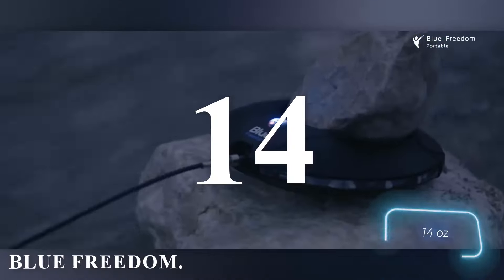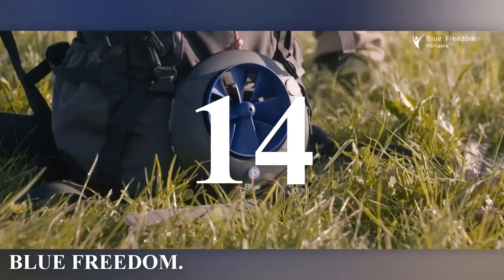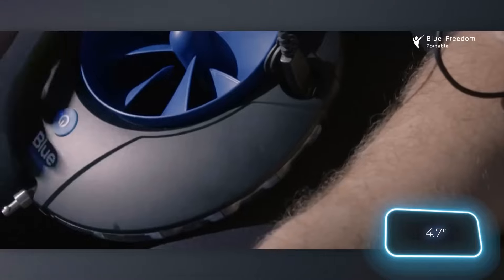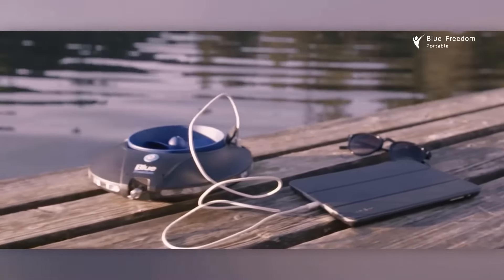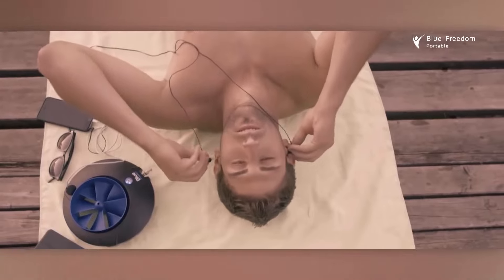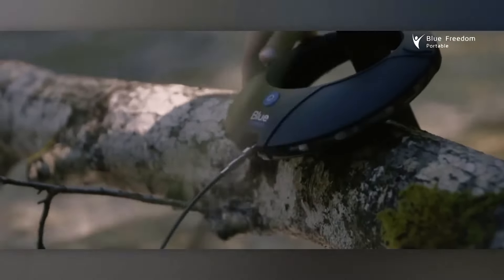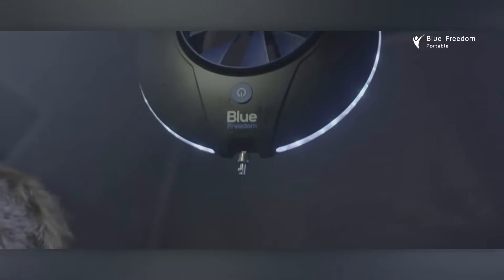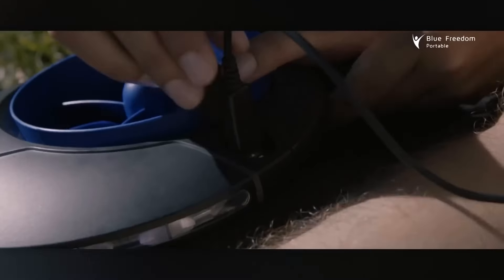Number 14: Blue Freedom. Now you see the world's smallest hydroelectric power plant — Blue Freedom. Weighing just 400 grams, it easily fits into a backpack. Its standout feature is a 12-centimeter diameter turbine capable of charging the integrated 5,000 mAh battery in 3 to 4 hours with a flow of around 1.2 meters per second. For added convenience, the makers have included backlighting and USB ports.